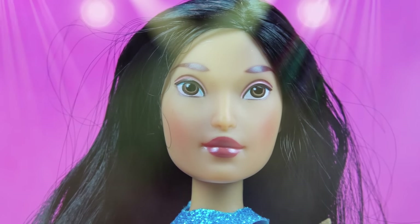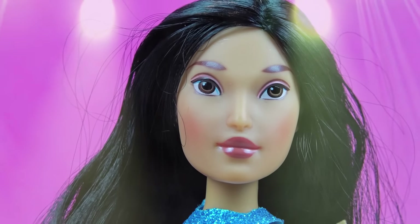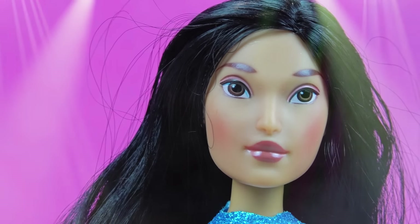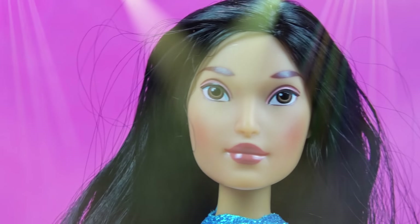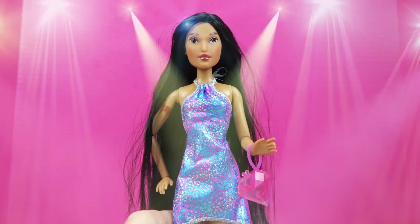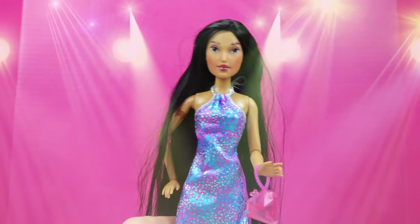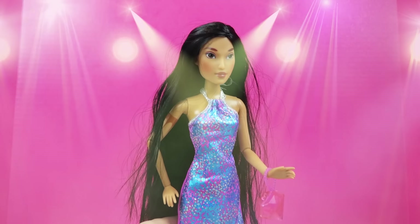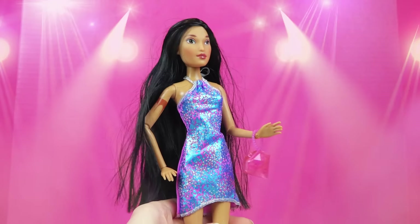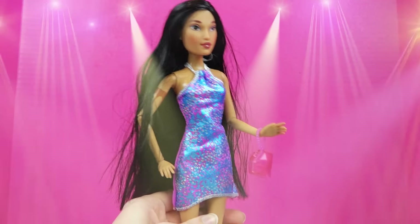Pocahontas, what about you? I really, really want to wear the blue dress with the pink stuff on it! Oh, that looks pretty! Sure, you can wear that! Oh, thanks, Emily! Pocahontas is coming out! This dress is dazzling! I don't know if I've ever worn anything quite like this! But it looks so pretty! Thank you, Emily — I super appreciate that!